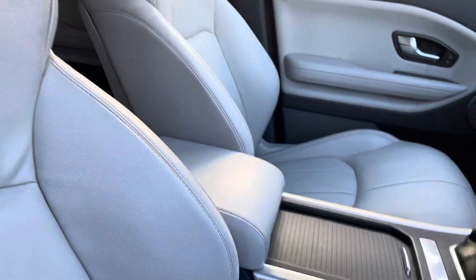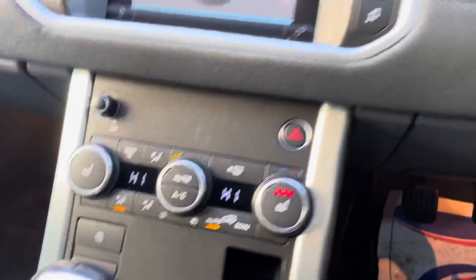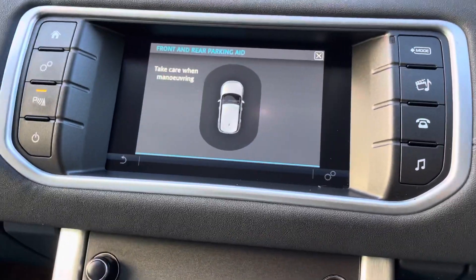Moving into the front with your electric front seats — absolutely beautiful — with your central armrest. As mentioned, it is your six-speed diesel gearbox. You also get automatic lights and automatic wipers, as well as front and rear parking sensors.